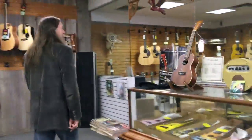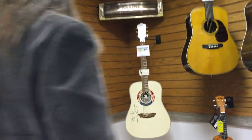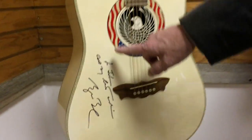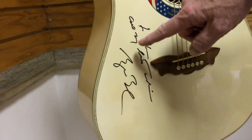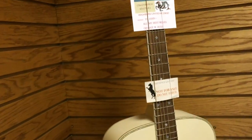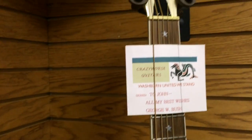This is a Washburn guitar that was built for the 9/11 attacks — they made 2,000 of them in red, white, and blue. I have one of the white ones, and this one says 'United We Stand.' It's signed: 'To John, all my best wishes, George W. Bush.' You can't even touch this guitar — signed by the guy that actually started the War on Terror.